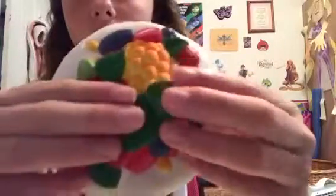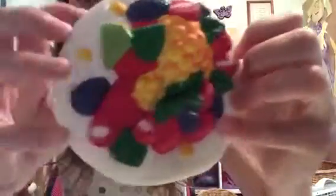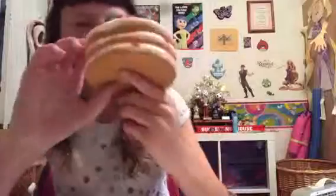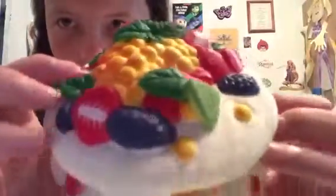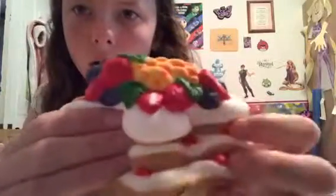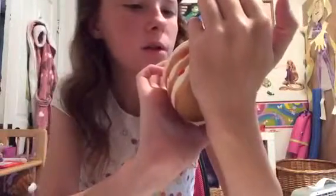It's not that squishy, but it's really detailed. So I love it because it has so many different kinds of fruits on it. I think it's a pancake, don't get me wrong, but it's one of the cutest squishies I've ever seen. No defects obviously, and then the little kiwi, strawberries, lots of beautiful fruit.